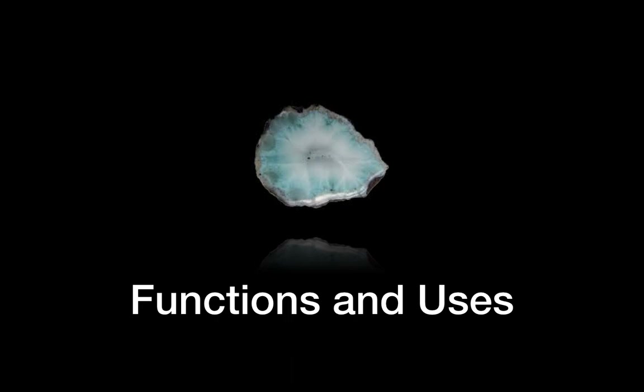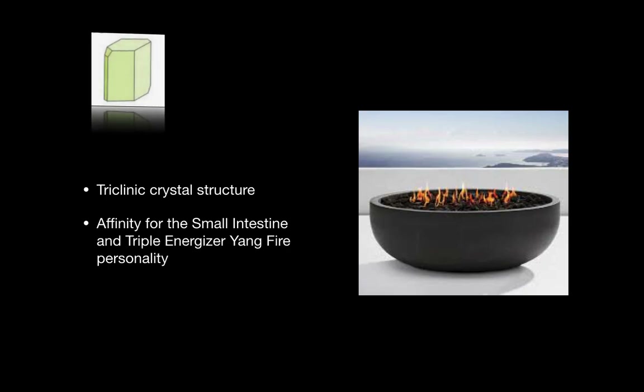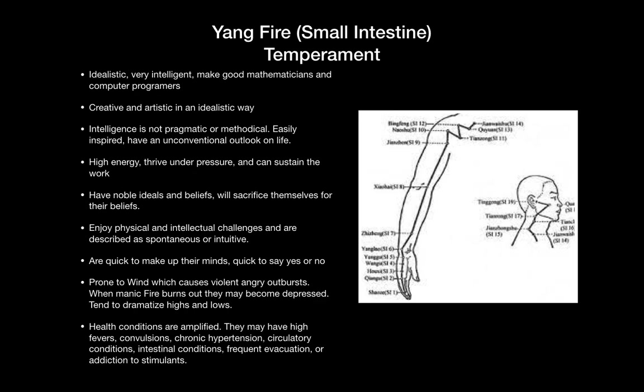This stone has a triclinic crystal structure and is used to affirm the young fire temperament, which is associated with the small intestine and triple energizer meridians. Young fire temperament people are idealistic, intelligent, and creative. Their intelligence is not pragmatic — they are unconventional. They have high energy and thrive under pressure. They have noble ideals and beliefs and will self-sacrifice for those beliefs. This type has a propensity for physical or intellectual challenges and are often described as being spontaneous and intuitive.